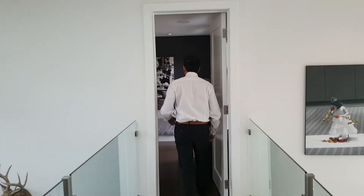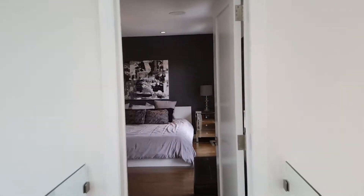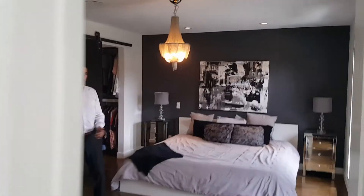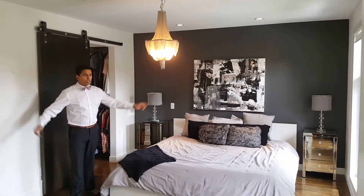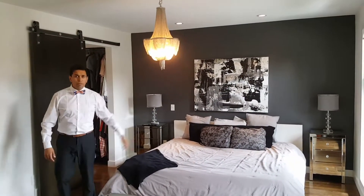Follow me to the master bedroom. Check out this huge master bedroom — as you can see we've got a king-sized bed, tons of room, and a walk-in closet with tons of built-in shelves.